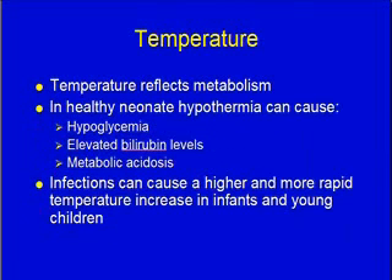Temperature reflects metabolism — metabolism is what makes body temperature. So the higher the temperature, the higher the metabolism that's going on. Now neonates, one of the things they're very poor at is temperature regulation, thermoregulation.